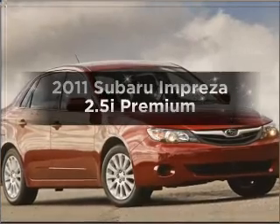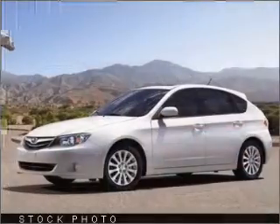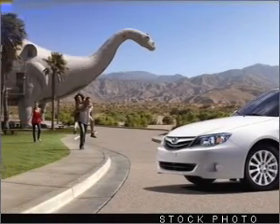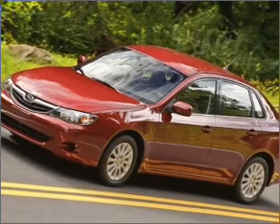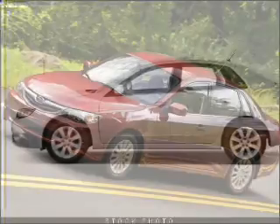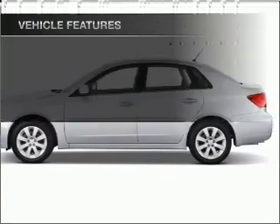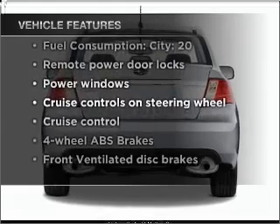Check out this 2011 Subaru Impreza. This is the set of wheels you've been looking for, with an efficient four-cylinder engine that responds smoothly to its automatic transmission. Premium wheels lend a distinctive appearance. You will appreciate the safety feature of anti-lock brakes. Power and reliability are a great combination — this vehicle has both. And with these notable features, you won't want to miss out on the opportunity to own this amazing vehicle.